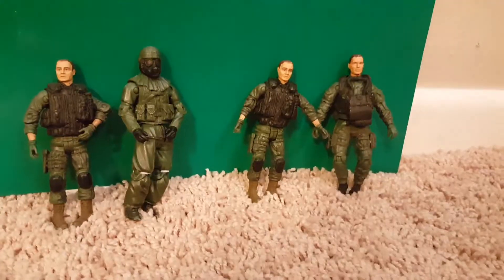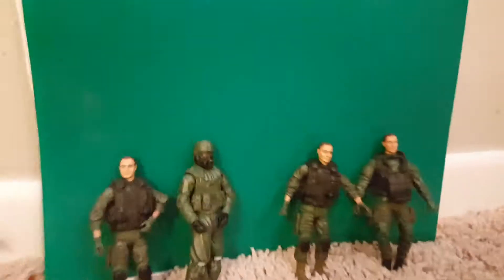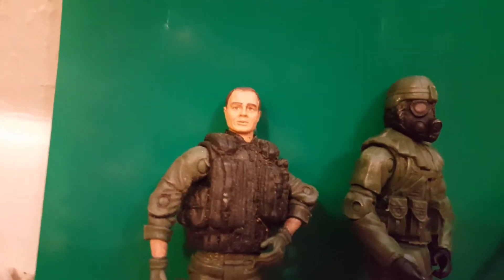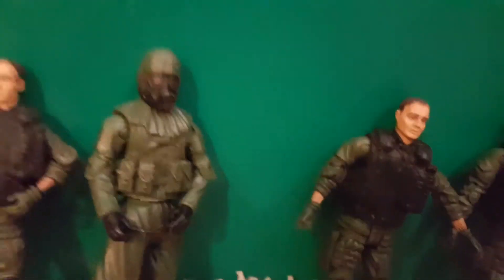Here are the Call of Duty figures he sent me. They are absolutely a mess — if you can see, it looks like he played with them and then gave them to me. But let me wash them and put them in the collection. This gas mask guy is pretty cool as well.